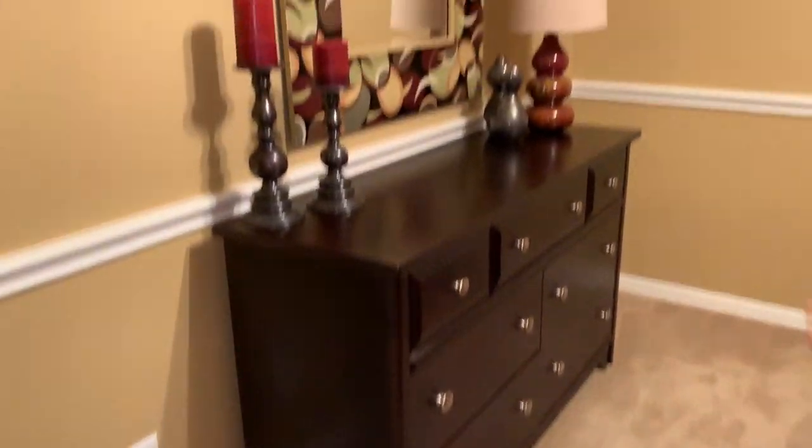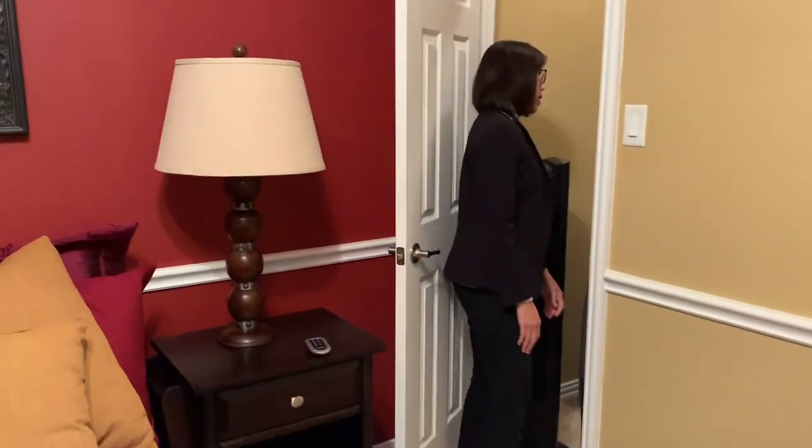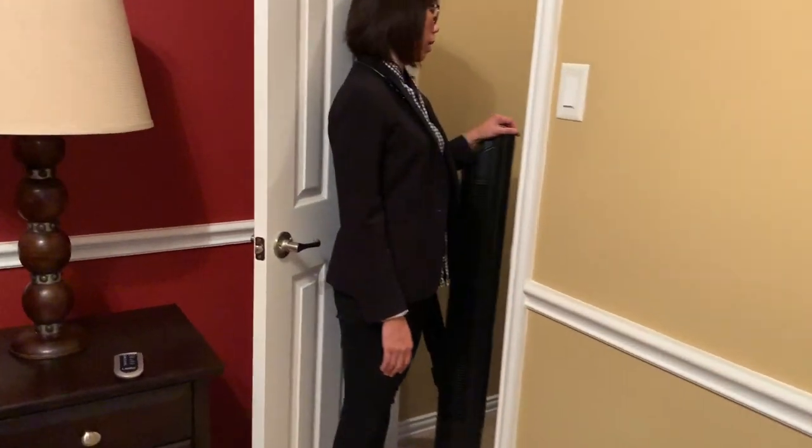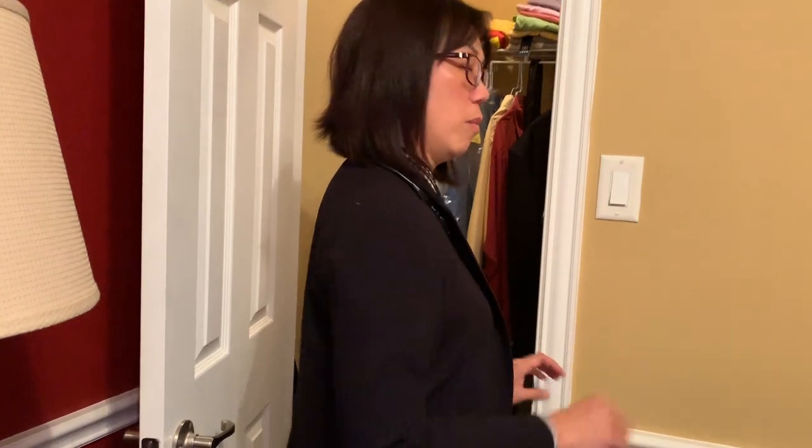This room also has a walk-in closet, making it slightly bigger than the other bedrooms. I really love how they divided the rooms — none of them are too small. Everything is a good size.